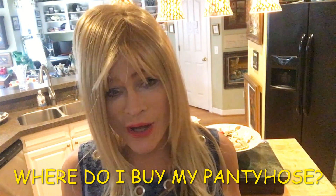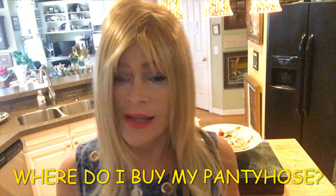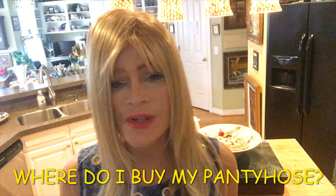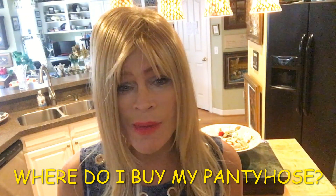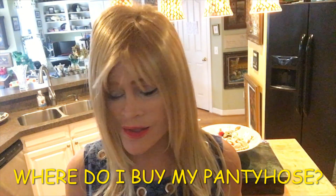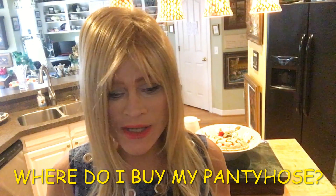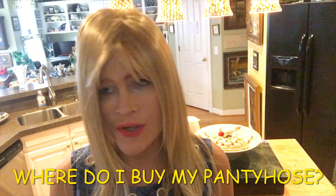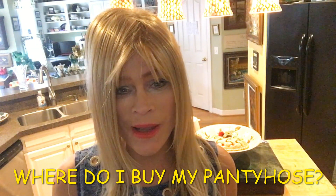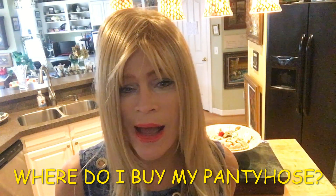I eventually moved to the $5 pantyhose, which were nice and worked just as well as the $20 pantyhose, but they still got runners. I'm spending all of this money — there's got to be a cheaper way than to spend all this money on pantyhose and get runners and have to throw them away or use them for something else. So basically I kept moving down from $5 to $4 to two pairs for $5. Then one day I ran out of pantyhose and I thought, where could I get pantyhose for the least amount of money?